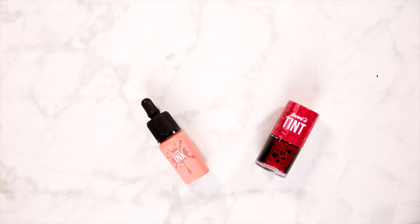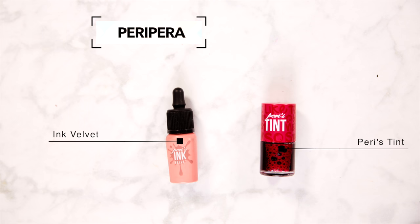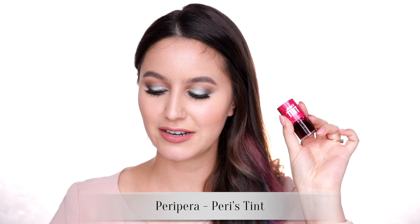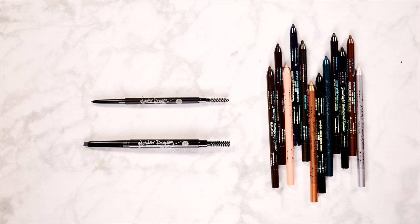I have only two pieces from Peri Pera. This is a brand you'd find at pharmacies and those kinds of stores, and apparently their lip products are amazing. I picked up the Peri's Tint, which is kind of like the Benetint — it reminds me of that one — and also an Ink Velvet. Didn't go crazy with Peri Pera, but thought I'd get a little something.